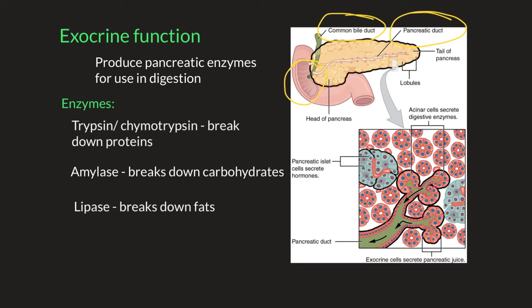Side note: most of digestion occurs within the small intestine, so these enzymes are essential to the process of digestion. This is the exocrine function of the pancreas, where these enzymes are made and secreted into the small intestine to aid in digestion.